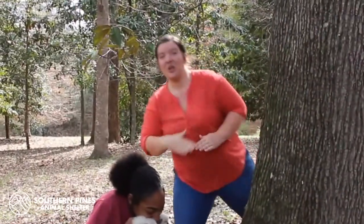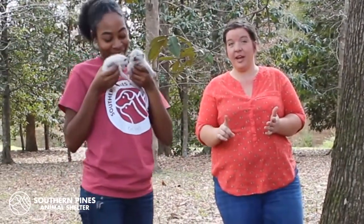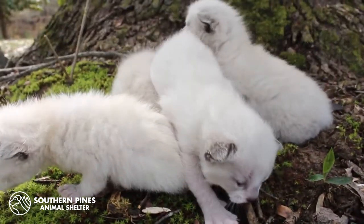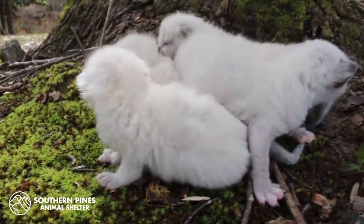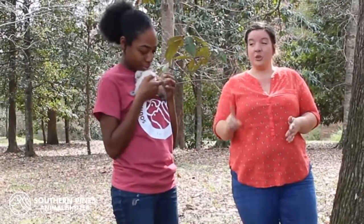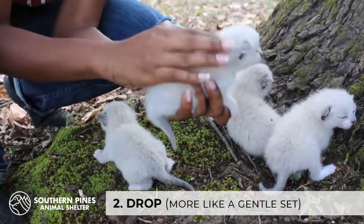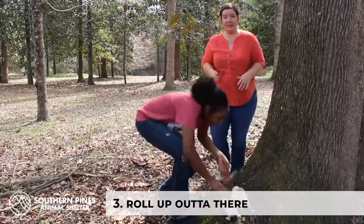Time out. While this young lady's intentions are the very best, this isn't actually the first step when you encounter newborn or orphaned kittens. It can actually be detrimental, as mom could just be hunting for food or watching from a safe distance away. What you should do is stop, drop — very gently, more like a set — and roll up out of there.